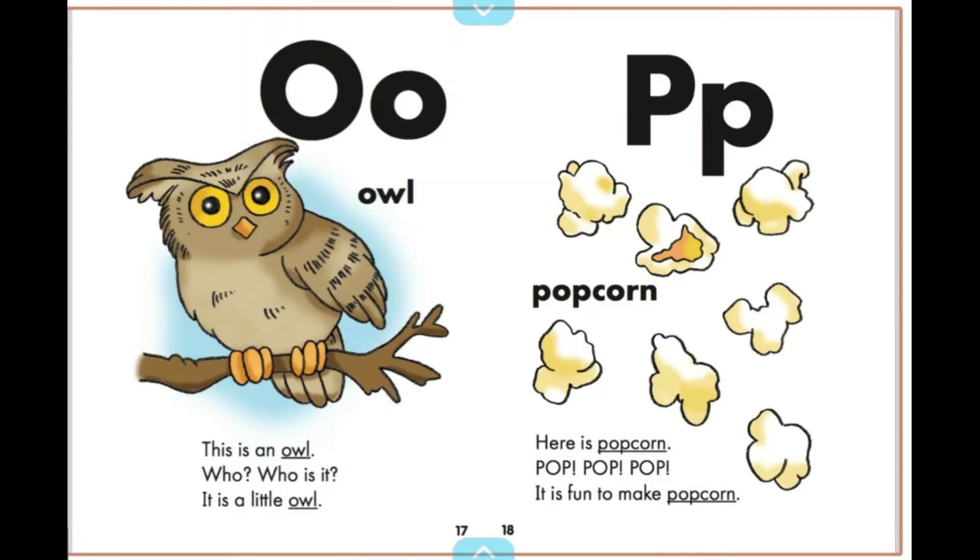This is an owl. Who? Who is it? It is a little owl.